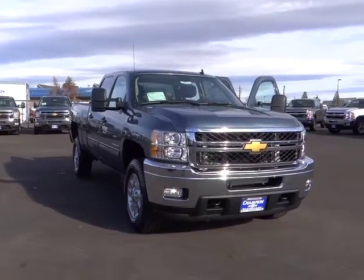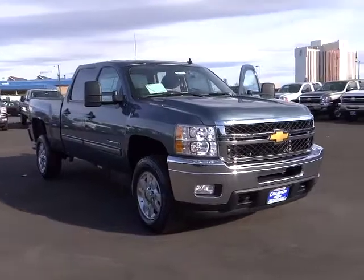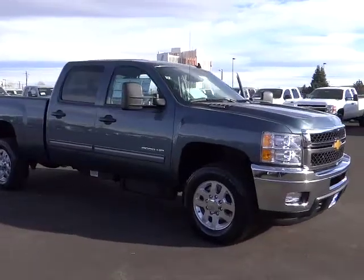The 2014 Silverado 2500 HD. This pickup truck pulls unlike any other. This vehicle has less than 100 miles. Here are some of this vehicle's great options.